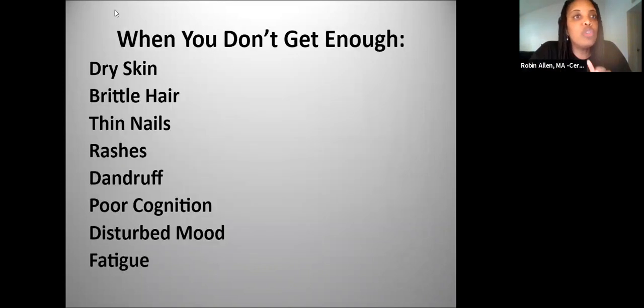When you don't get enough Omegas — and a lot of people are deficient — that can show up as dry skin, brittle hair, thin nails, rashes, dandruff, poor thinking, cognition issues, disturbed mood, and fatigue. I personally know since taking the Omegas I don't have any of these issues, whereas before my nails weren't as strong. So if you're taking Omegas, notice if you see these things change in your body.